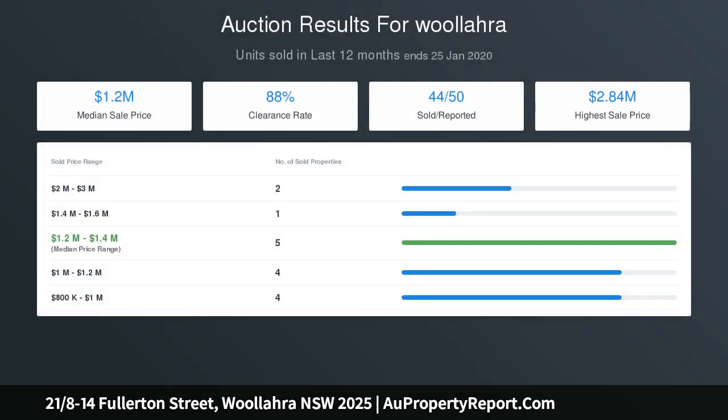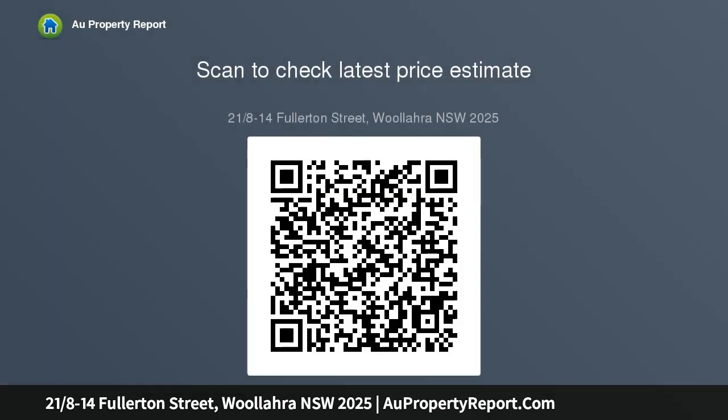The highly regarded security building is surrounded by extensive landscaped grounds and a very large, immaculate pool. A full-time building manager is employed to maintain the building, and the building includes two lifts. The apartment is located a short stroll away from Edgecliff Station, Queen Street shops, and the iconic Centennial Park.